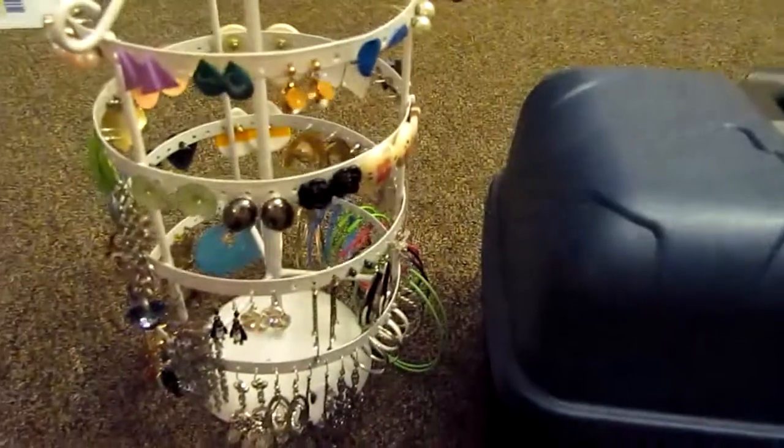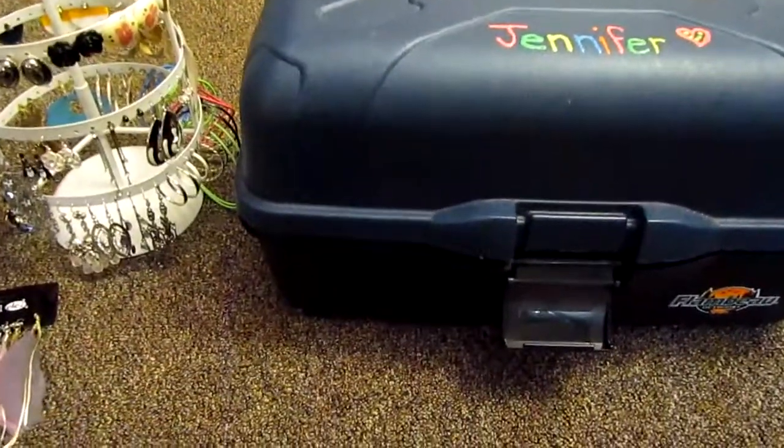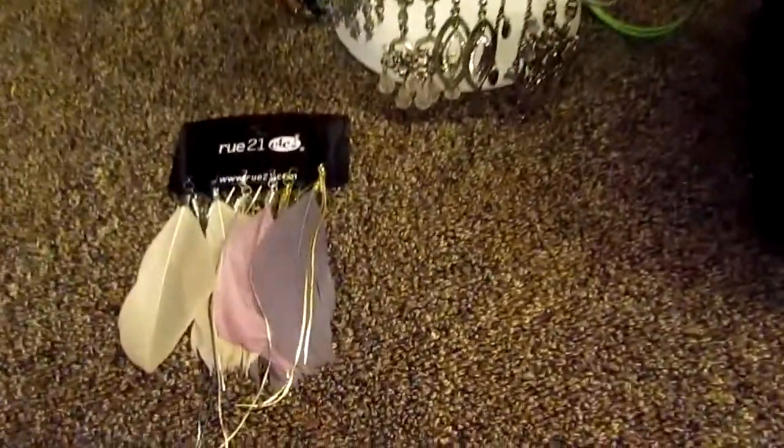I actually do have some jewelry that I bought recently at Forever 21 — I love that place. So I'll just kind of do a mini haul too. Those are earrings from Route 21 that I got a while back, but anyways.